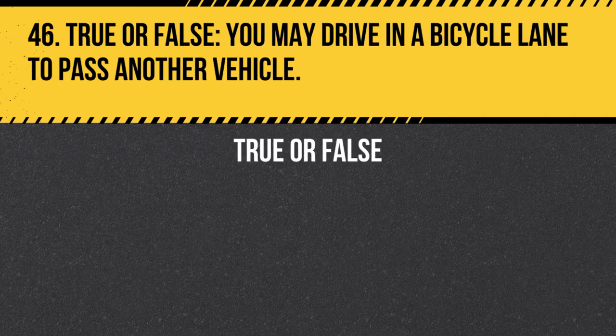Question 46. True or false. You may drive in a bicycle lane to pass another vehicle. Answer: False. You may not drive in a bicycle lane to pass another vehicle. Bicycle lanes are designated for the exclusive use of bicyclists.